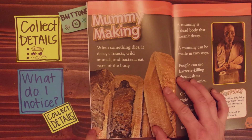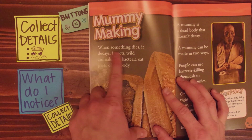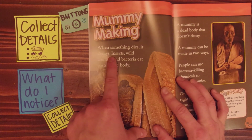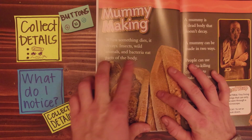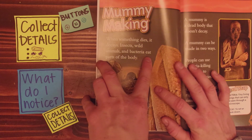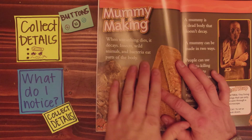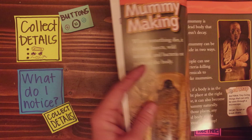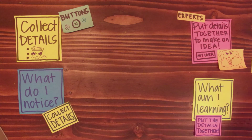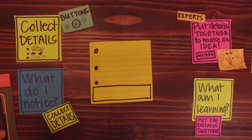I noticed that this mummy must be tucked in a box and the box is made of stone. And there's string or hair all around. And as I read a little bit, when something dies it decays — decay means to rot or break down. Insects, wild animals, and bacteria eat parts of the body. I'm also noticing that insects can make a body decay or break down. What I'm noticing are some details, so I want to collect them here on my buttons.